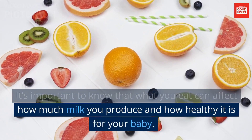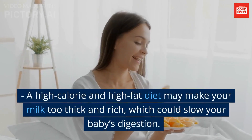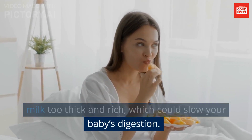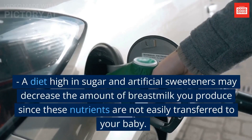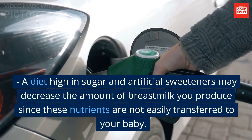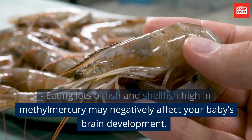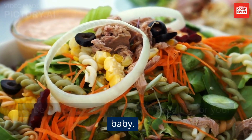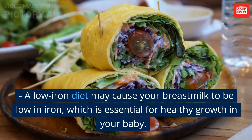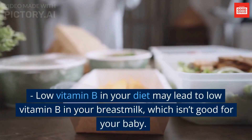How Your Diet Affects Your Breast Milk: what you eat can affect how much milk you produce and how healthy it is for your baby. A high-calorie and high-fat diet may make your milk too thick and rich, which could slow your baby's digestion and result in gas, colic, and other digestive problems. A diet high in sugar and artificial sweeteners may decrease the amount of breast milk you produce. Eating lots of fish and shellfish high in methylmercury may negatively affect your baby's brain development. A diet low in protein or iron may cause your breast milk to be low in those nutrients, which isn't healthy for your baby. Low vitamin B in your diet may also lead to low vitamin B in your breast milk.